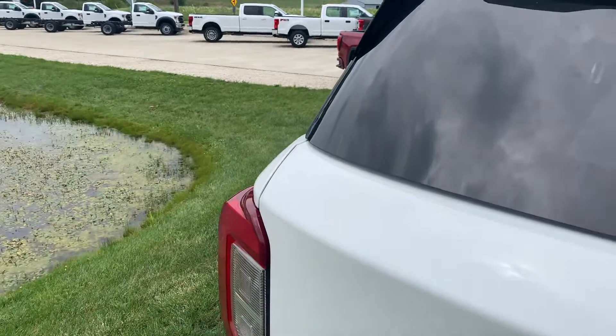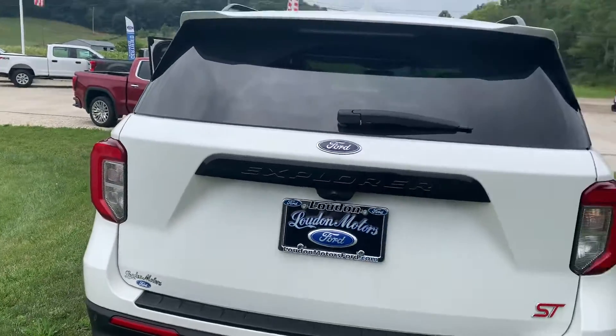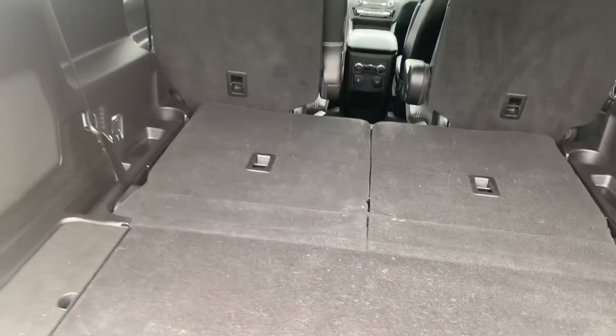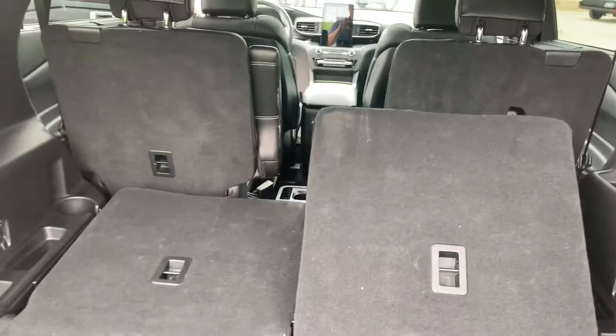Let's see if I can open it. Into the back — seats are down. It does have power seats, both sides.